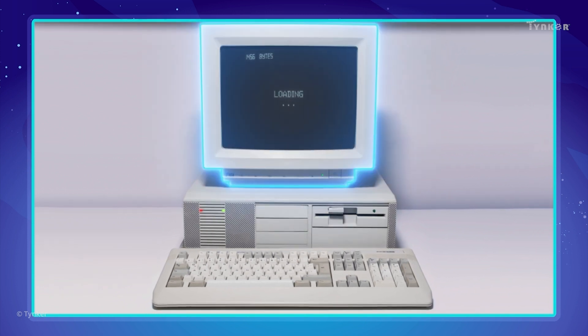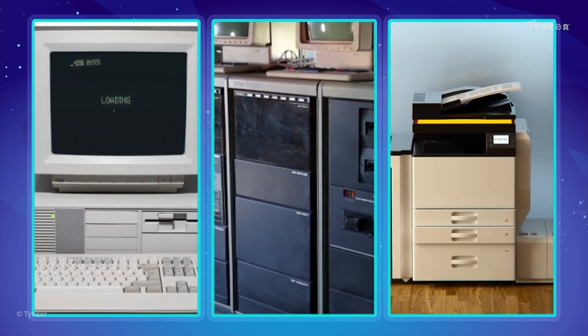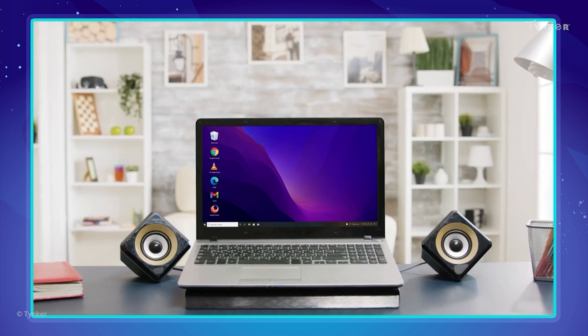Devices like monitors, CPUs, and printers used to be very bulky in the past. But now they have evolved to be more compact, with a lot of new functions.